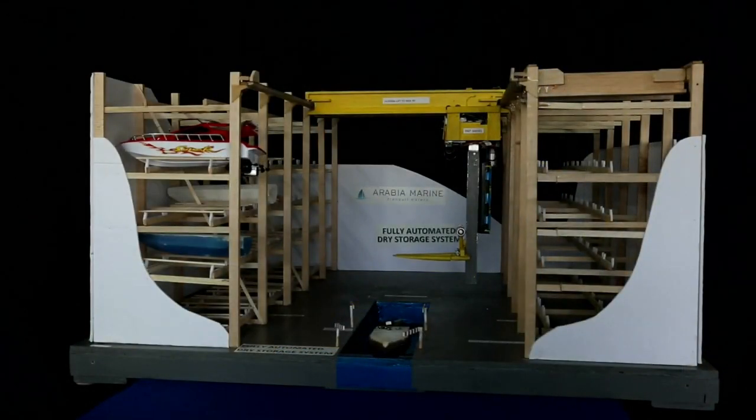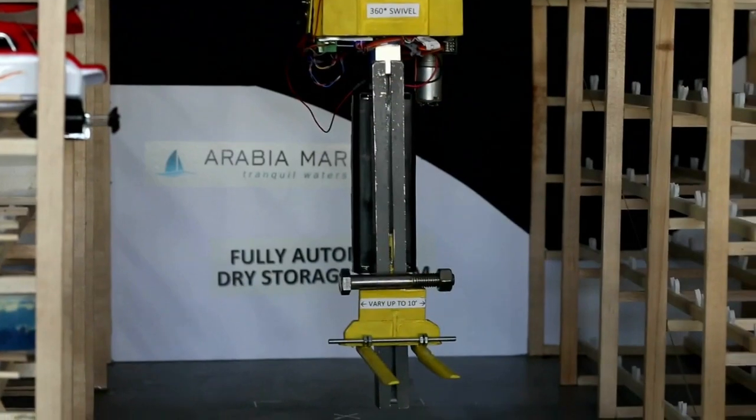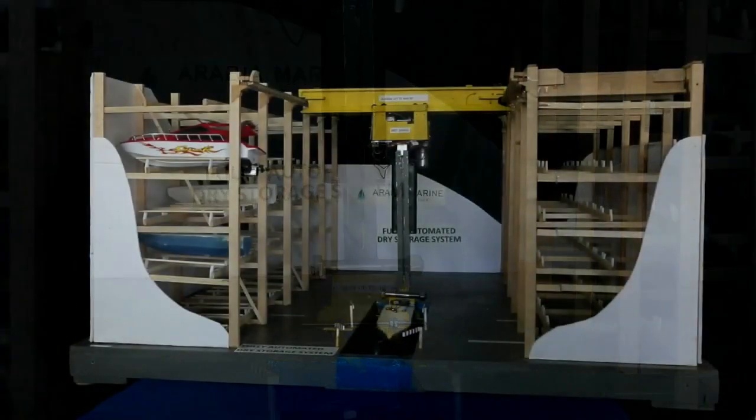A boat has entered the canal and while being held in position by the automated guide arms, its profile has been read from the barcode on the hull. It has also determined the height of the water, allowing it to drop the forks to the correct level to fit between the outboards without touching them.